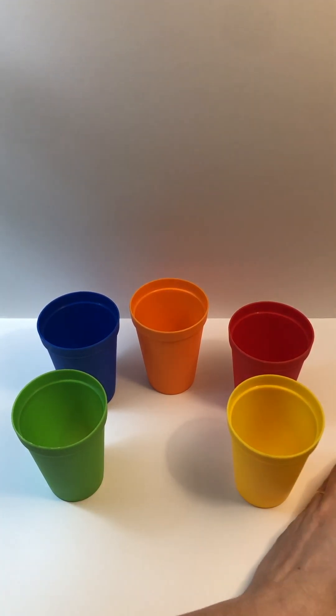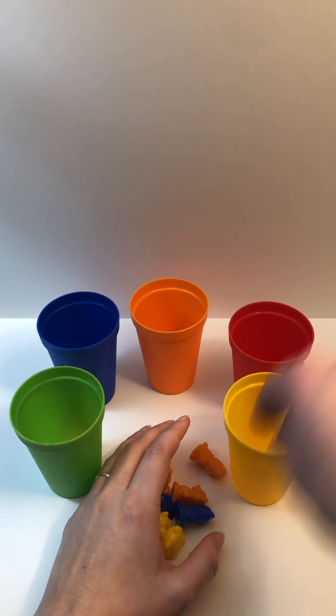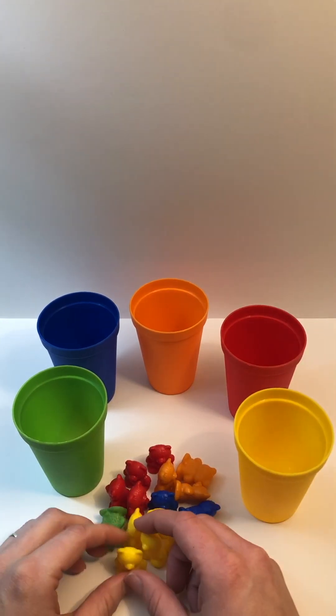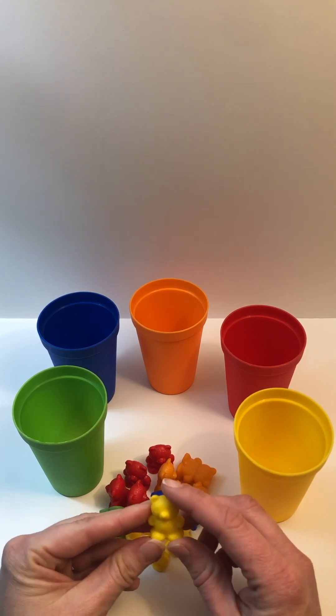And look, we have some bear friends to help us count and sort our colors. So our job right now is to say the color of the bear and put it next to the matching cup. Color.